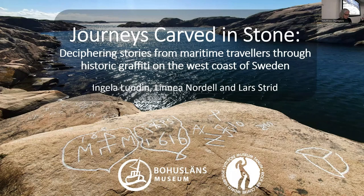Our aim with this presentation is to show what historic graffiti in a maritime context looks like, how we interpret some of the carvings, and finally we will give a brief insight into the process of documenting them through archaeological methods and digital photo techniques.